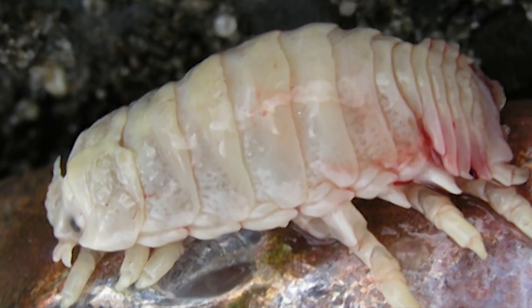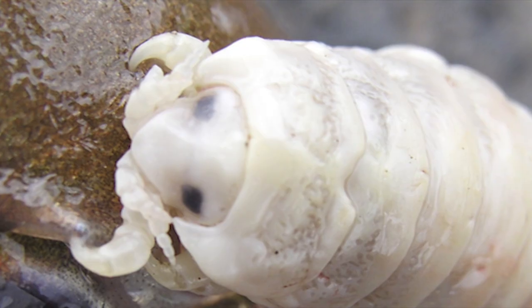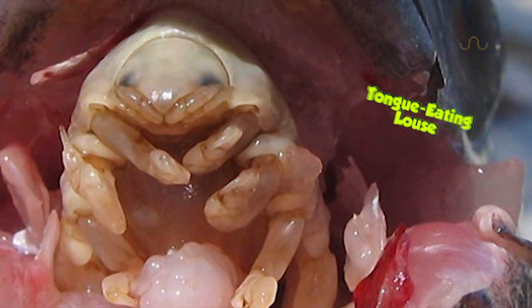Your name and reputation precedes you, little tongue-biter. Nice try, but those adorable shrunken eyes aren't gonna work on me this time. I know what you're up to and I must say it's quite sinister. So this is what they call a tongue-eating louse.